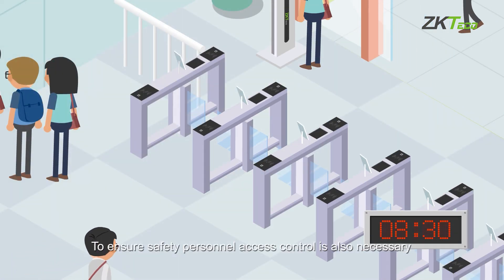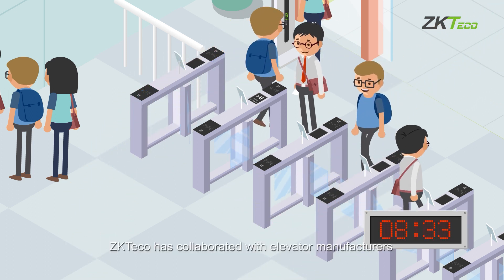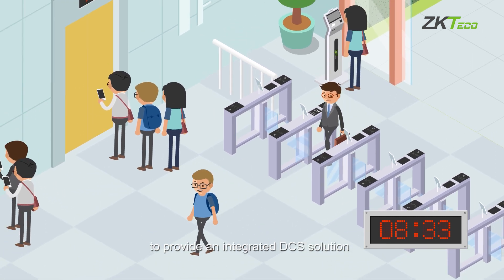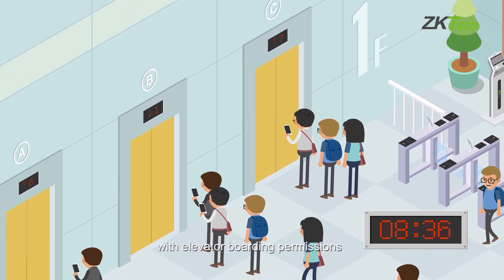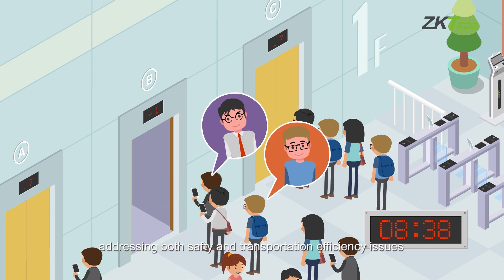To ensure safety, personnel access control is also necessary. ZKTeco has collaborated with elevator manufacturers to provide an integrated DCS solution that integrates access control with elevator boarding permissions, addressing both safety and transportation efficiency issues.